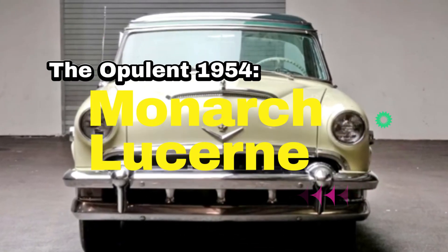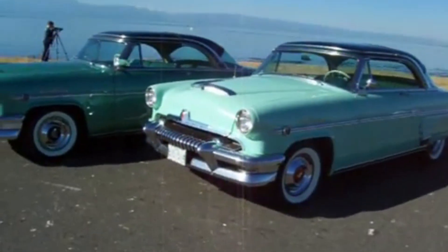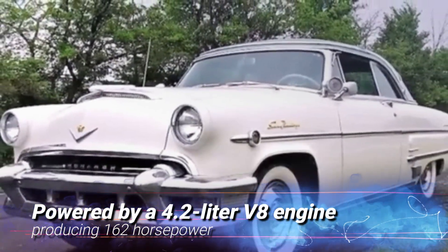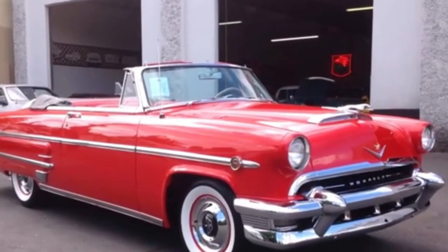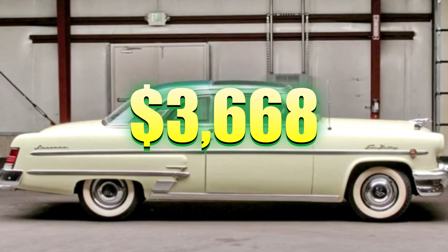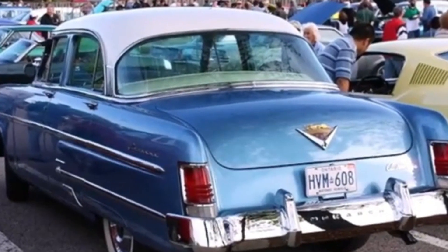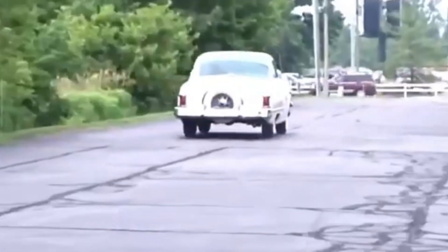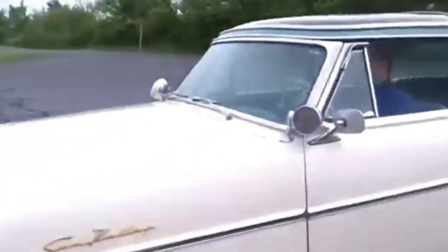The Opulent 1954 Monarch Lucerne. Now let's dive into the luxurious world of the 1954 Monarch Lucerne — a car that's as much about comfort as it is about performance. Powered by a 4.2-litre V8 engine producing 162 horsepower, the Lucerne was built for those who appreciated the finer things in life. Its full glass roof offered an open, airy feel unmatched by anything else on the market at the time. When it debuted, the Lucerne was priced at $3,568 — an investment for sure, but one that delivered in every aspect. The highest price ever attained at auction was $9,150, reflecting its enduring appeal as a piece of history defined by craftsmanship and attention to detail.